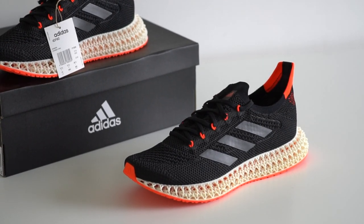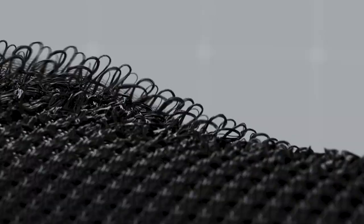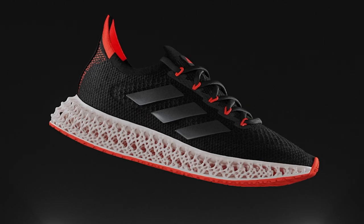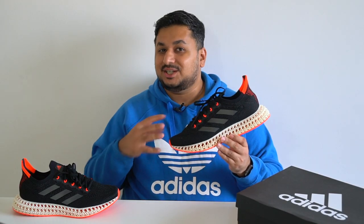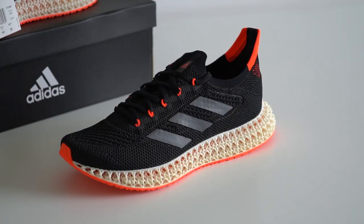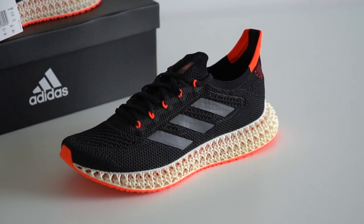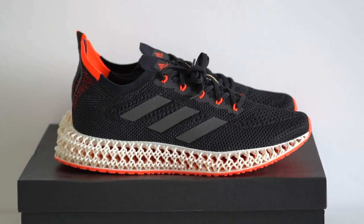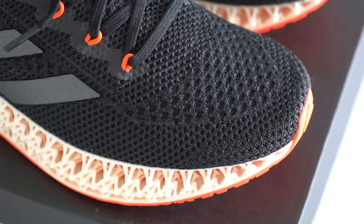Coming to the shoe itself, starting with the upper — the entire black knit upper is made from Adidas Primeknit Plus, which is made from 50% recycled materials. Adidas calls these high-performance recycled materials Primegreen. In fact, there's no virgin polyester on the shoe at all, which is awesome. The upper is a one-piece booty-like construction for a sock-like fit, and it feels just as stretchy and comfortable as what I've experienced with the Alpha Edge 4D.